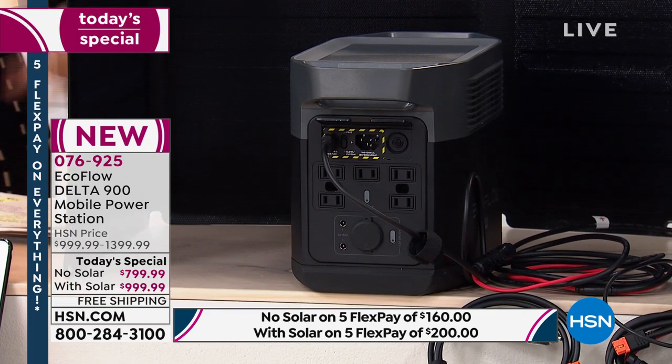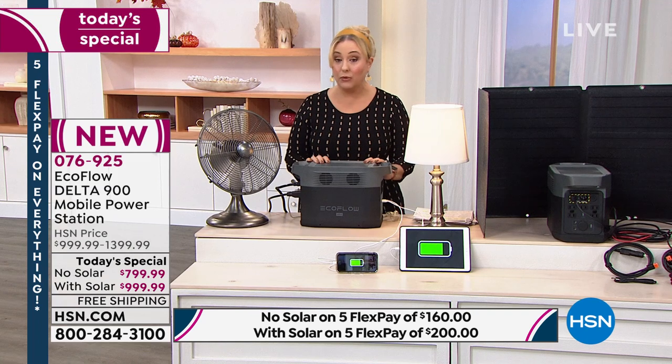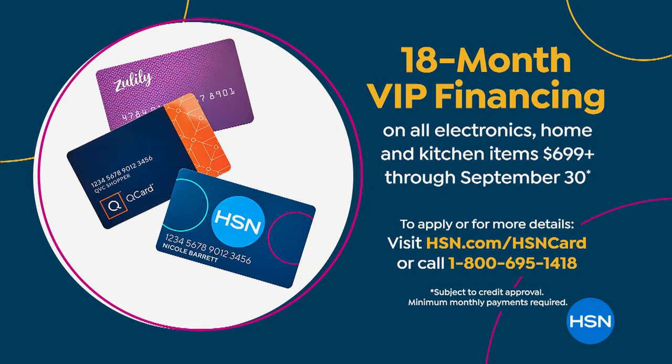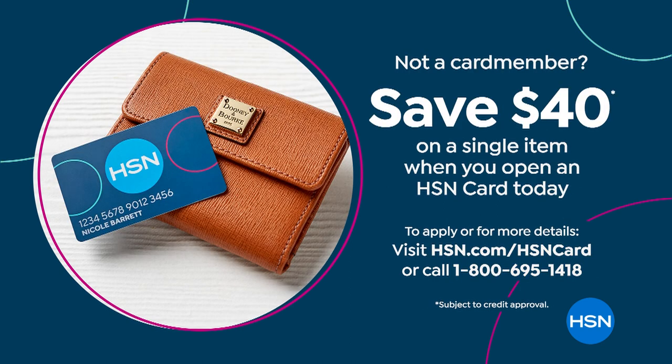If you want the easy way to pay, use your HSN card because we give you 18 months to pay it off. Without the solar panel it's $45 a month; with the solar panel it's $56 a month. Call 1-800-695-1418 or visit HSN.com to get an HSN card — new cardholders get a $40 coupon.